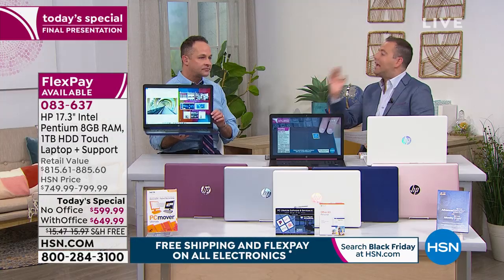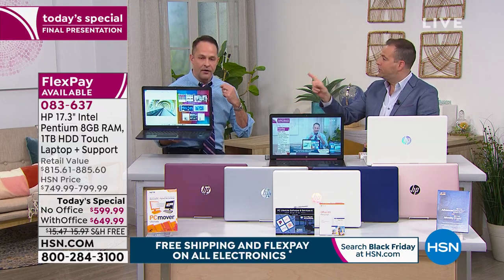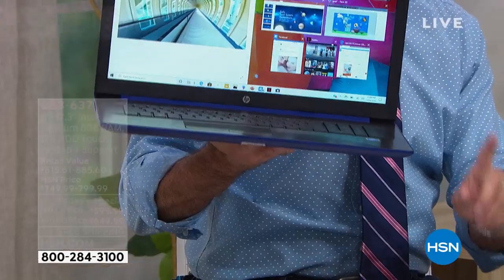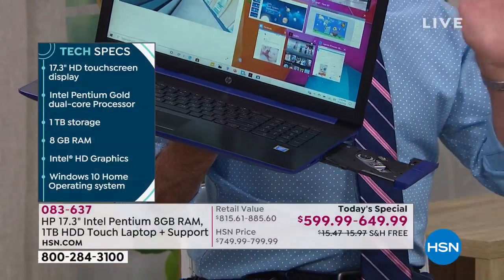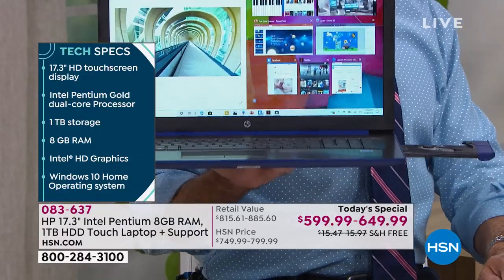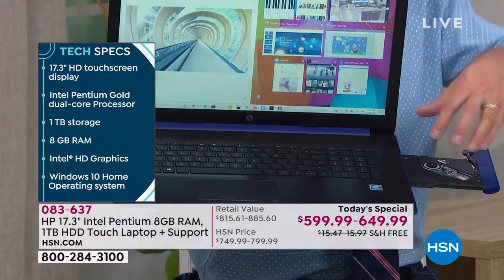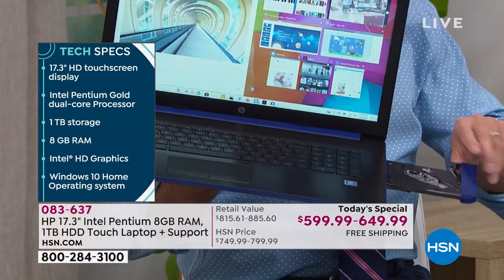Running through the checklist: 5.6 pounds — light, check. Optical drive — let me show you that. Only about a third of computers in the U.S. today have optical drives. We miss it when it's not there. It's not every single day that you put a disc in your computer, but what do you do on the days that you need to and you don't have an optical drive? This is a full desktop replacement, so yes — optical drive, you got it right here.